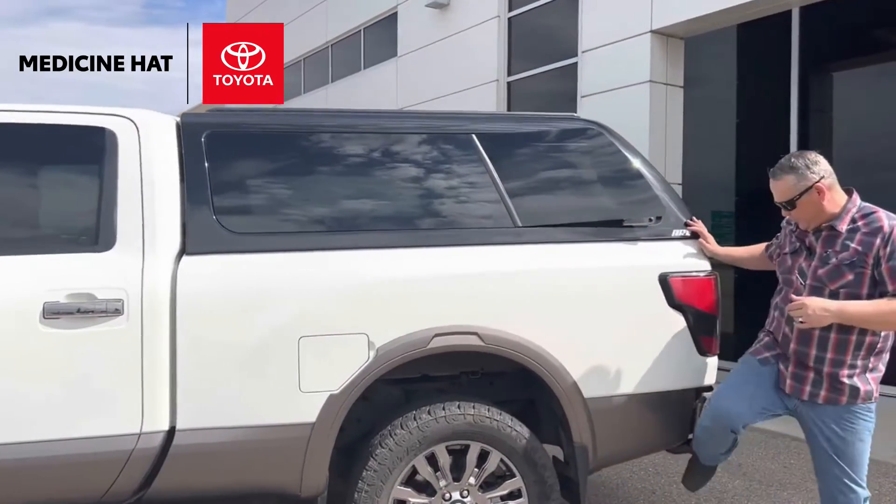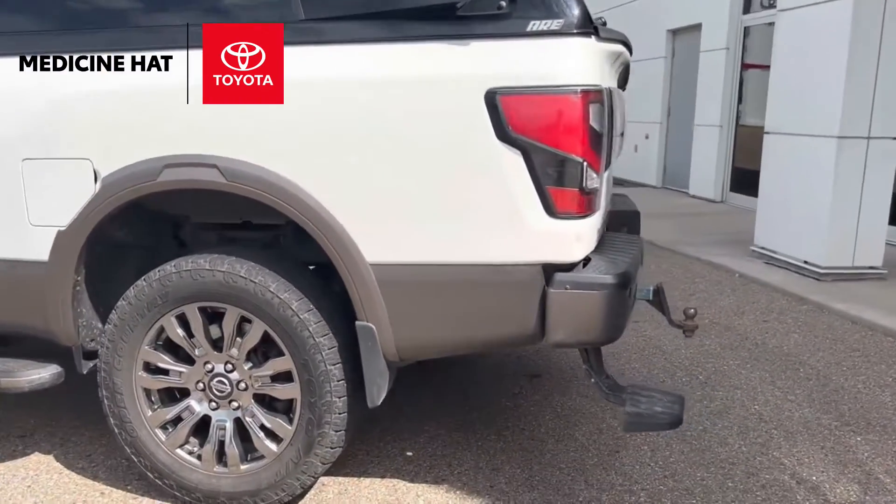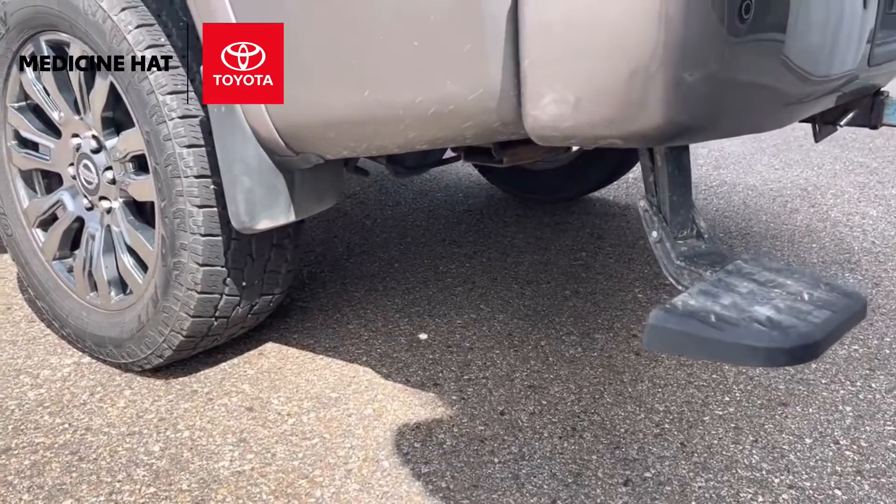One of the other accessories on this truck is a step to get into the bed — another thing we can add to give the truck a little more accessibility.